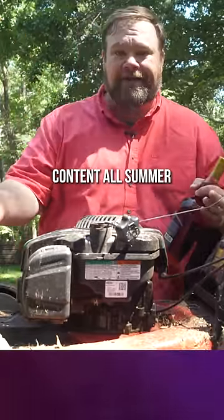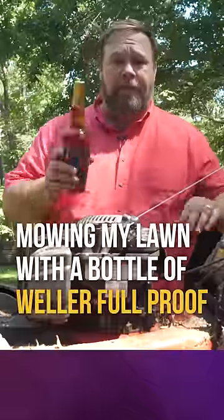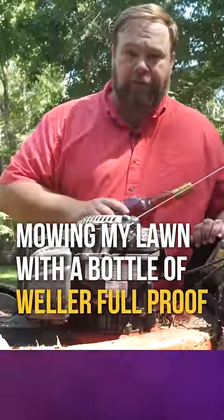I've been busy making y'all content all summer, so my yard is looking just a little bit shabby. I'm out of gas. We're going to see if I can mow my lawn with a bottle of Weller Full Proof.